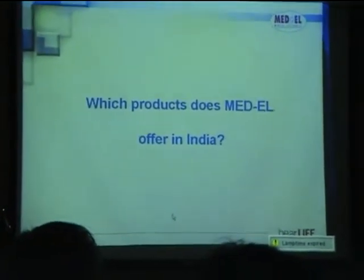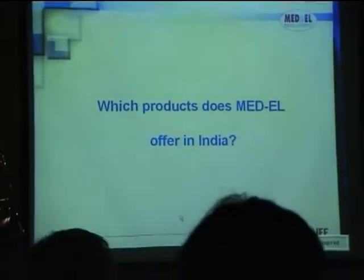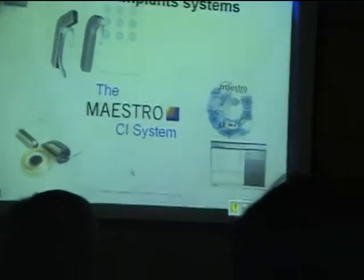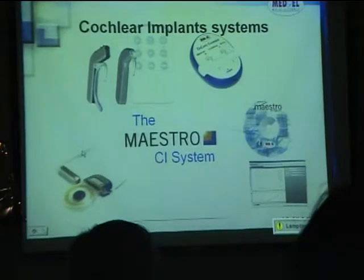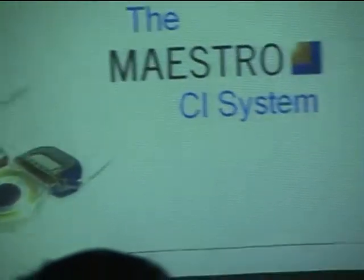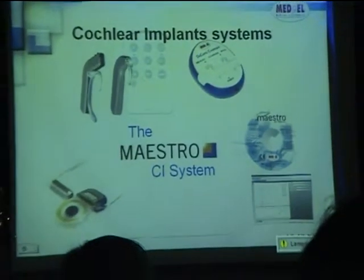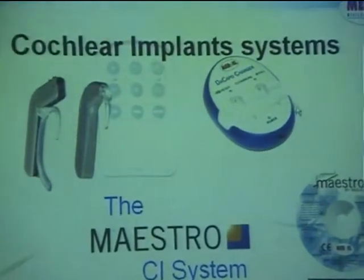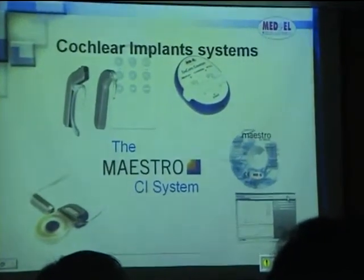Which products does MED-EL offer in India? We have the mainstream CI system. We have two implants: the Pulsar ceramic casing and the Sonata titanium casing. We have the Opus 2 processor and the Tempo Plus processor. We have recently brought out a rechargeable battery pack for the BTE processor, and we also have the software called Maestro.